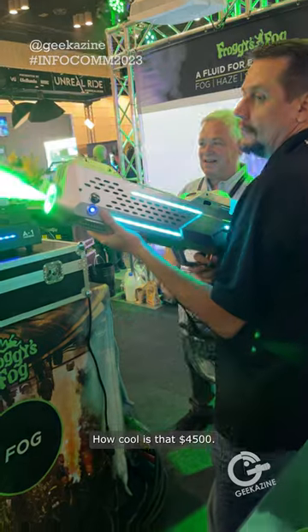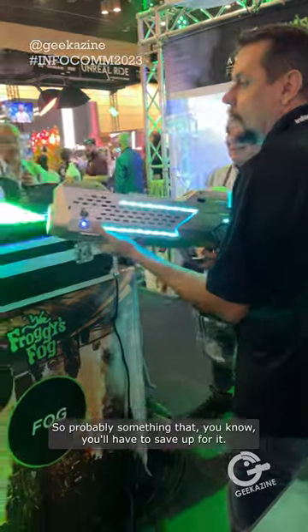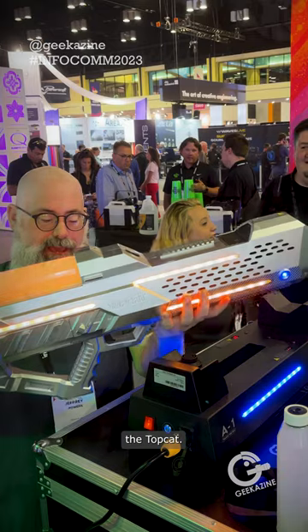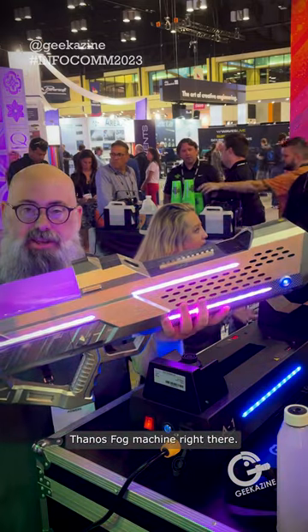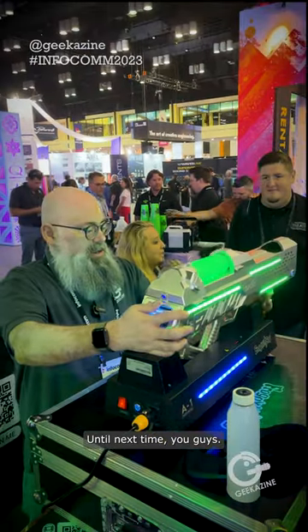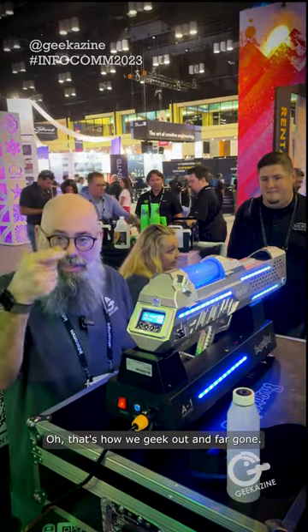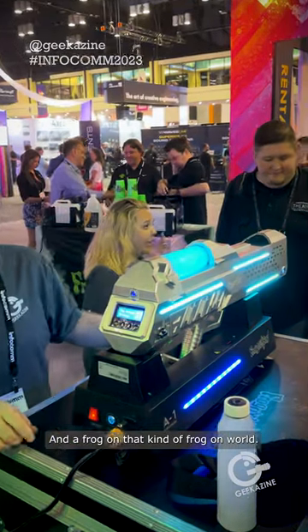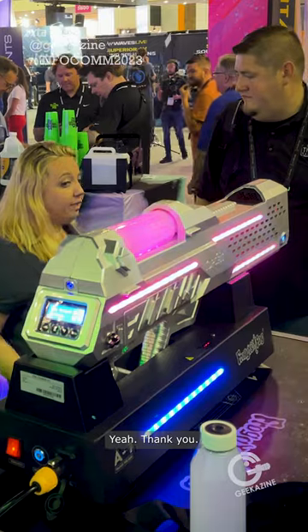How cool is that? $4,500 — so probably something you'll have to save up for, but pretty cool. The Top Cat Thanos fog machine right there. Jeffrey Powers with Geekazine — until next time you guys. That's heavy. Geek out and fog on — I don't know, fog on, that kind of works right? Fog on worlds. Thank you.